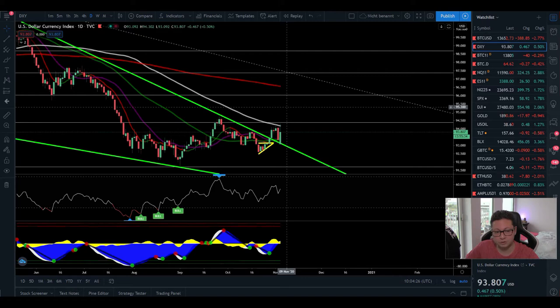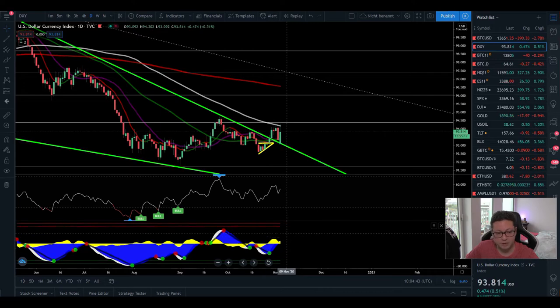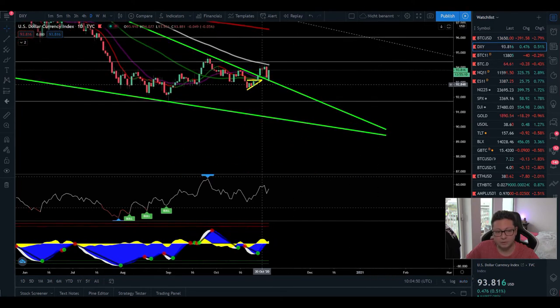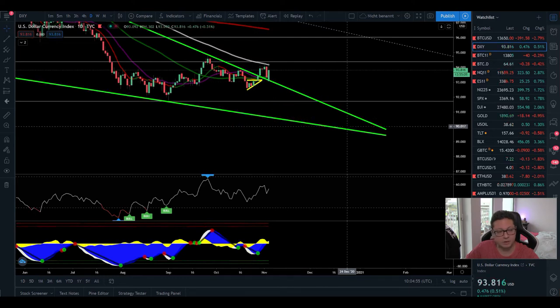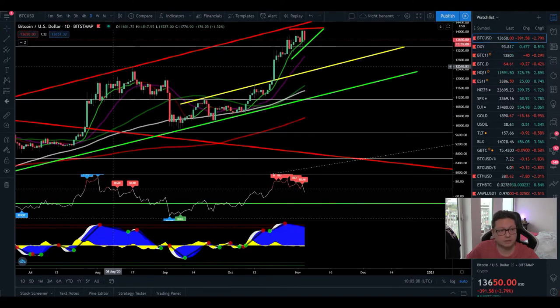Before the DXY continues to plunge and Bitcoin starts the next big parabolic run-up, the DXY is still in neutral condition on the RSI with some room to the upside. The current buy signal is perfectly playing out. However, as soon as we close daily candles below 93.30, I think we're back on the way down — this would just be a fakeout — and the DXY should go way lower, potentially towards 90, which of course is very bullish for Bitcoin.